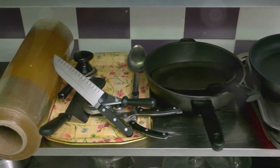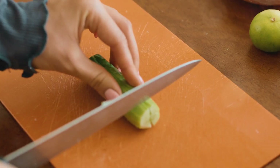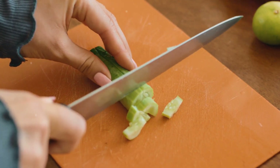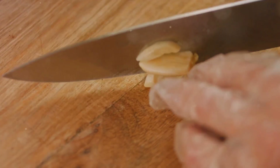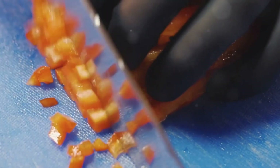Three: plastic cutting boards. Every kitchen has them. But did you know that every time you slice, dice, or chop on a plastic cutting board, you're scraping off tiny plastic particles into your food? Plastic cutting boards wear down over time, forming small grooves where food and bacteria can get trapped. But what you don't see are the microscopic plastic fragments mixing into your chopped vegetables, fruits, and meats.